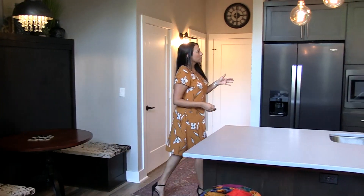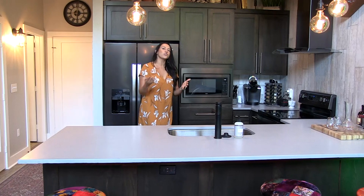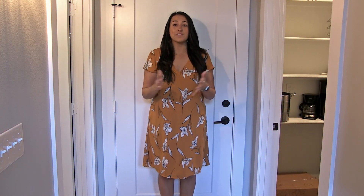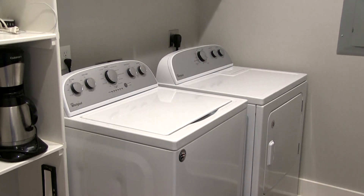Right over here we have the fridge, the microwave, and the stove just for your own personal convenience. But if you want to do takeout, we're only steps away from our restaurant. A couple other things on the bottom floor are the washer and dryer for your convenience and a half bath.